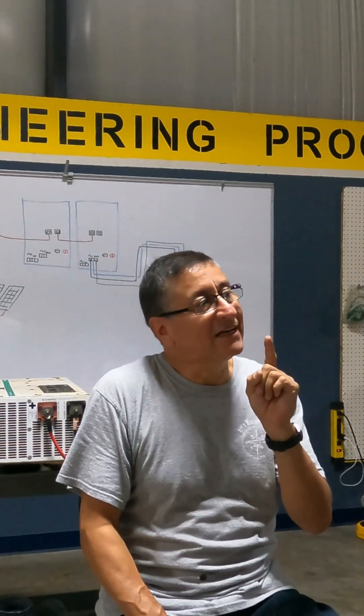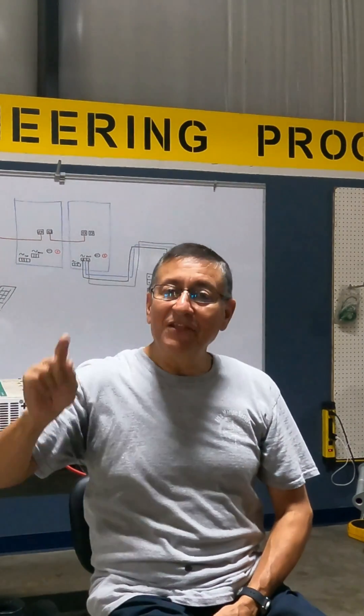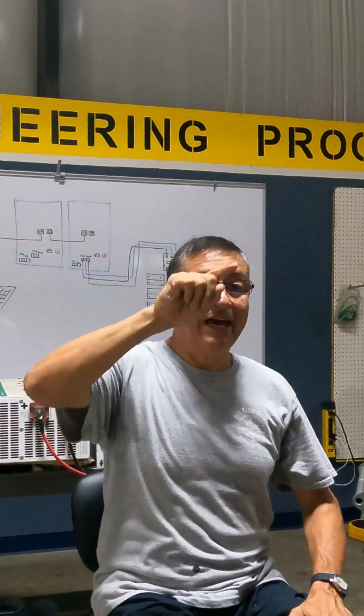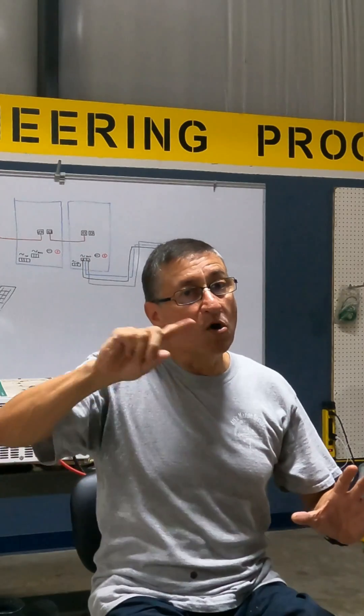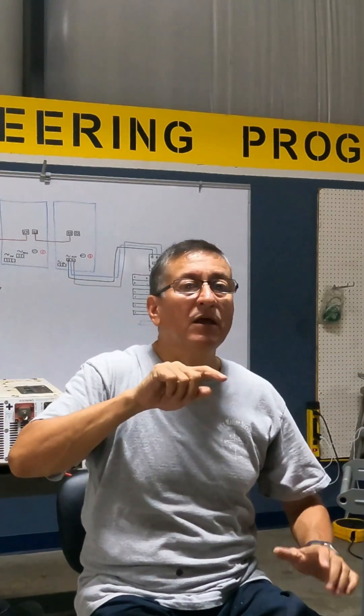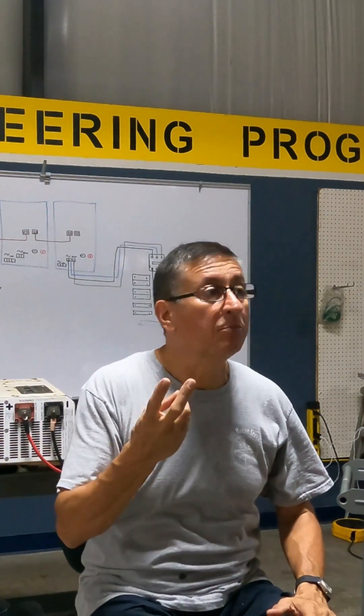Another thing that makes those signals different is that when the generator is rotating — when the rotor is rotating in front of the coil — it produces the AC signal. And you remember: more RPMs of the rotor means more cycles per second, more frequency. The frequency depends on the rotation of the rotor and the number of poles.